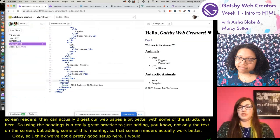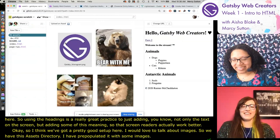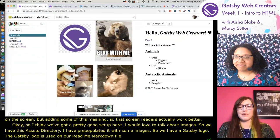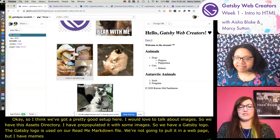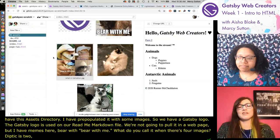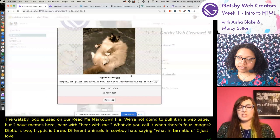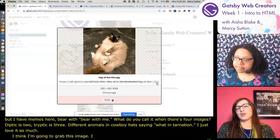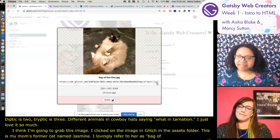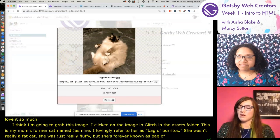I'd love to talk about images. We have an assets directory pre-populated with some images - a Gatsby logo, and some memes including 'bear with me' and four animals in cowboy hats saying 'what in tarnation.' I also have a cat named Jasmine - my mom's former cat that I lovingly refer to as 'bag of burritos.' She's actually not a fat cat, just really fluffy. Glitch does some crafty things that are a bit unique when it comes to working with images.